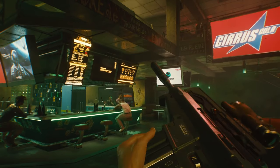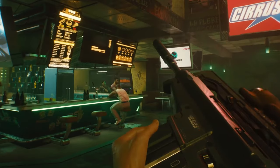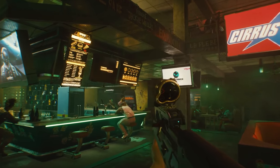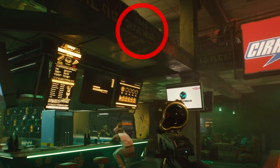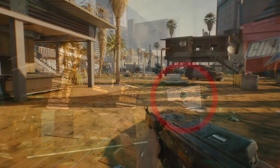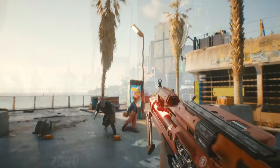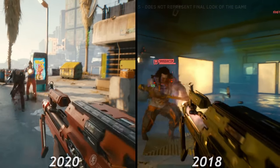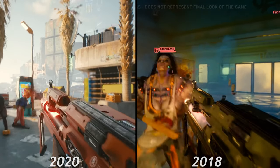V loads the Masamune rifle in the next scene, possibly made by Tsunami or Kang Tao judging from the Japanese kanji on the side. This also appears to be the first time we've seen a suppressor on a weapon. We might be in an old Haywood bar — there's Valentino symbolism and Spanish graffiti everywhere, including a vulgar reference to Jackie. There's also Biotechnica's new logo on the TV. At 1 minute 14 seconds is the reloading animation for the Constitutional Arms Defender, then its full-auto capabilities. It shoots noticeably slower with bigger recoil than we've seen before — CDPR may have decided it didn't feel heavy enough for an LMG. The changes are welcome.